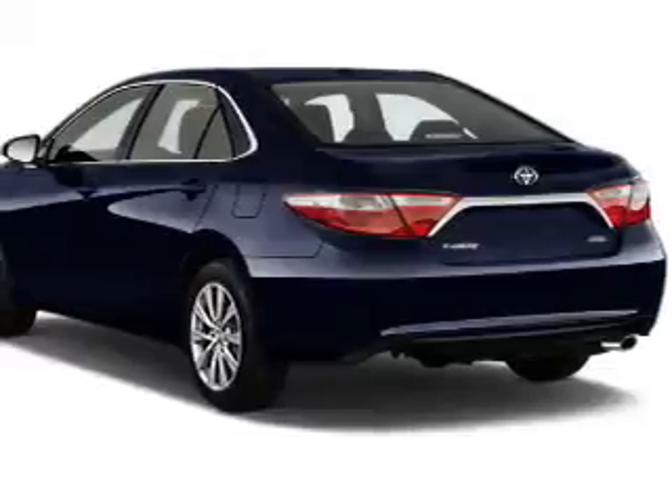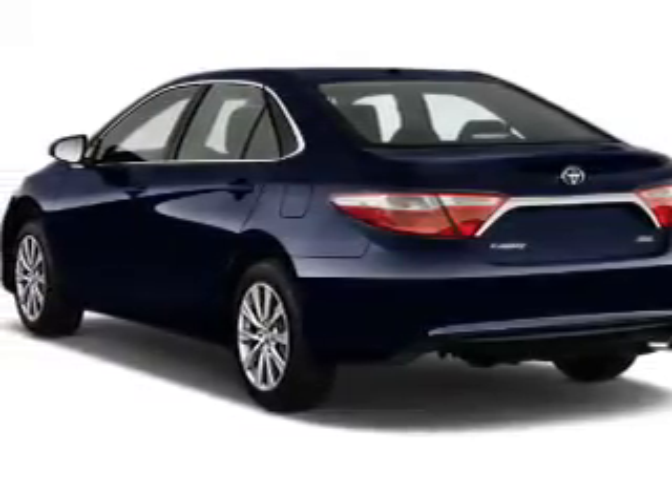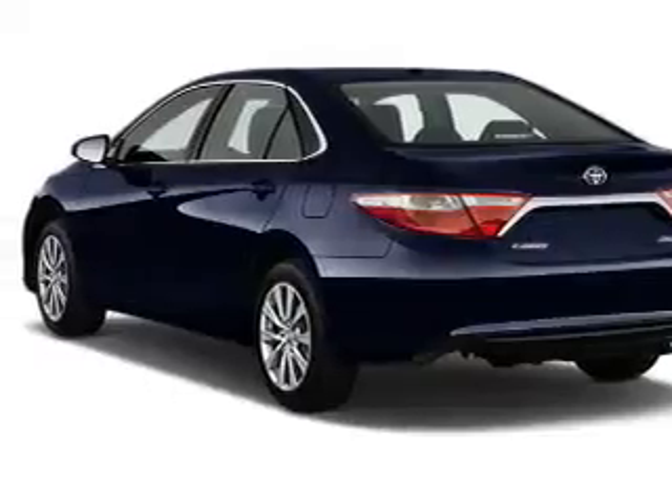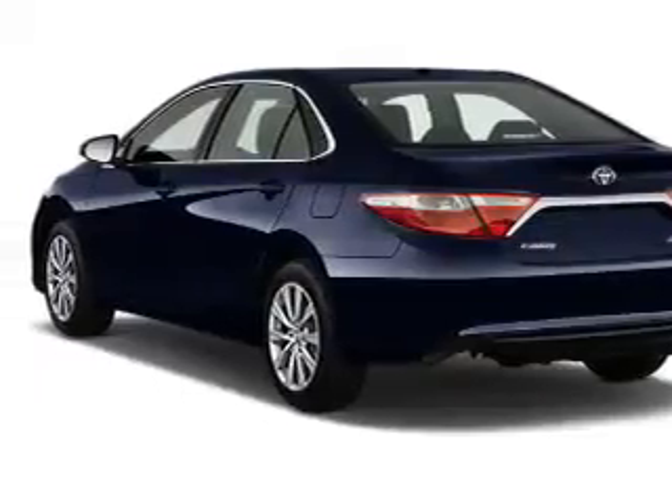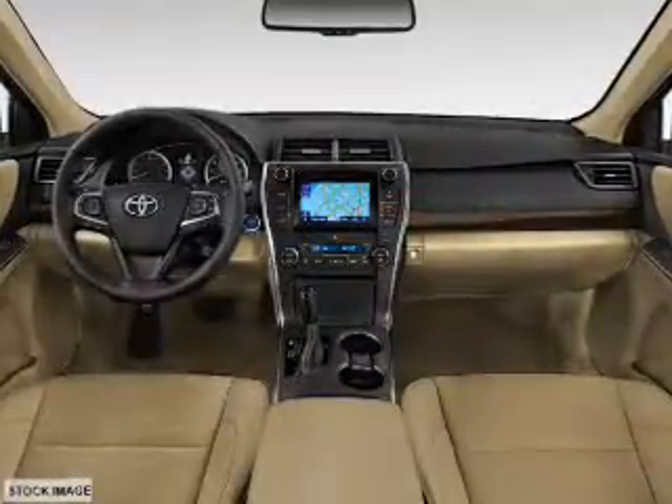The features include electric trunk, an alarm system, keyless entry, independent suspension, brake assist, traction control, stability control, front ventilated disc brakes, daytime running lights, and anti-lock brakes.